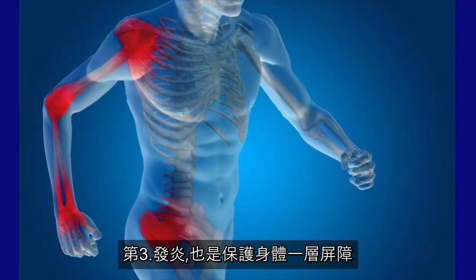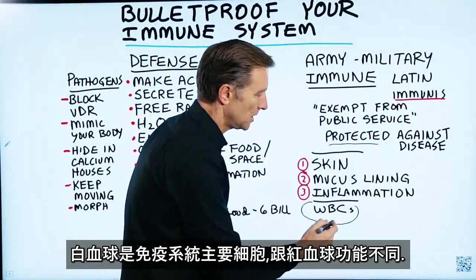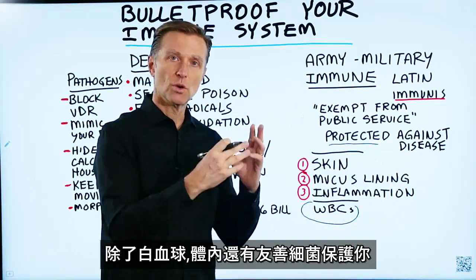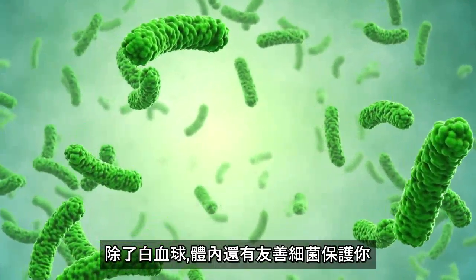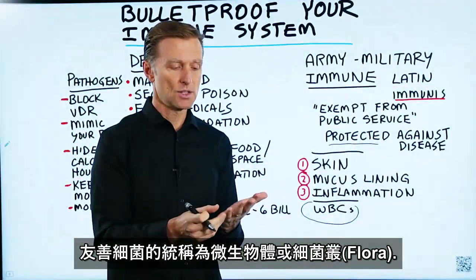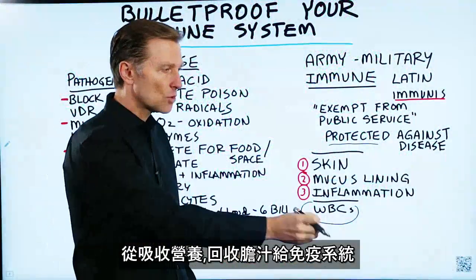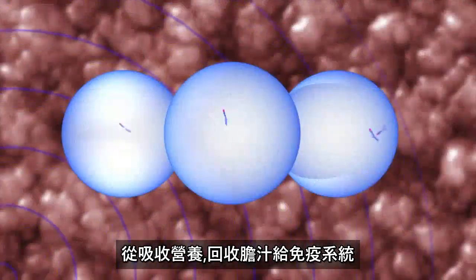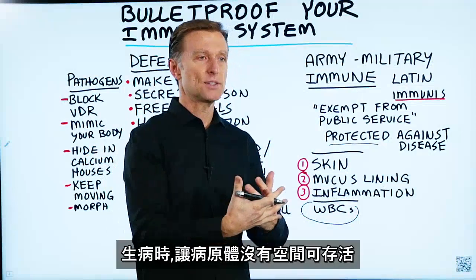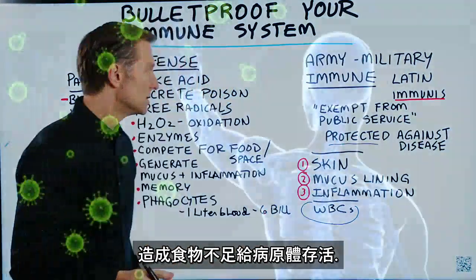Inflammation is another barrier that your body puts up to protect itself. The main cells in your immune system are the white blood cells, compared to the red blood cells that have a different function. In addition to white blood cells, you have friendly bacteria that help you as well. The name of the friendly bacteria collectively is called the microbiome or flora. Those microbes help you in many ways, from absorption of nutrients to recycling of bile to immune defenses. One strategy they use is making it so there's just not enough space or food for a pathogen to live.